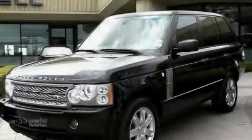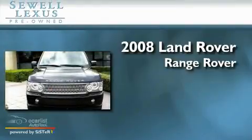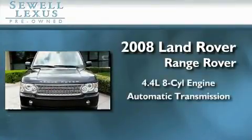Sewell, obsessed with service since 1911. This is a 2008 Land Rover Range Rover. It features a 4.4 liter 8-cylinder engine and an automatic transmission.